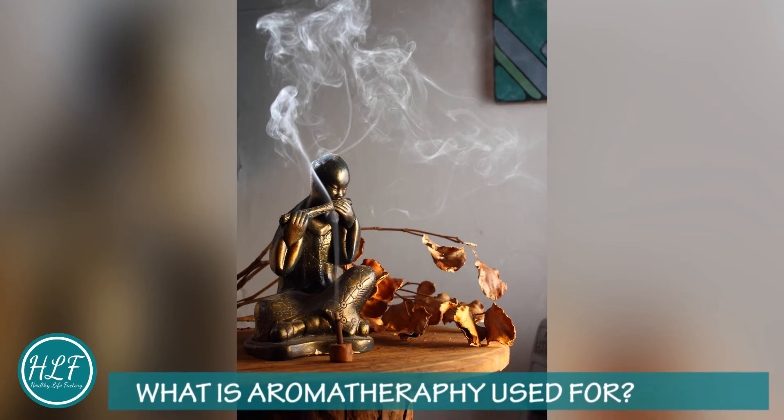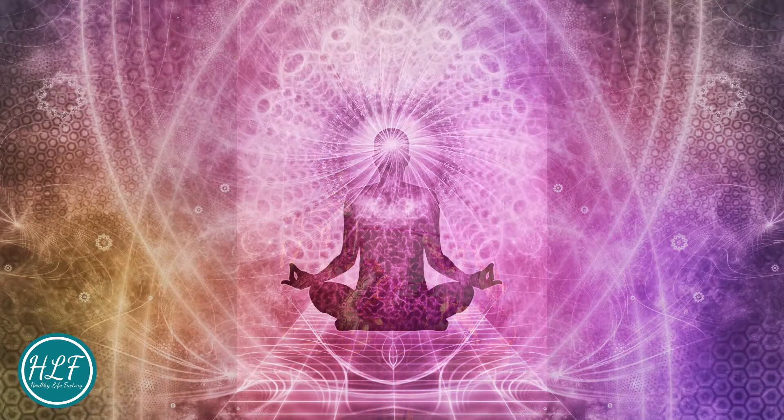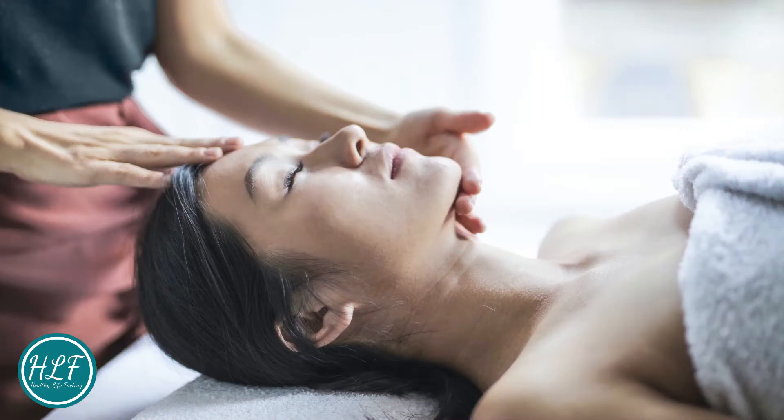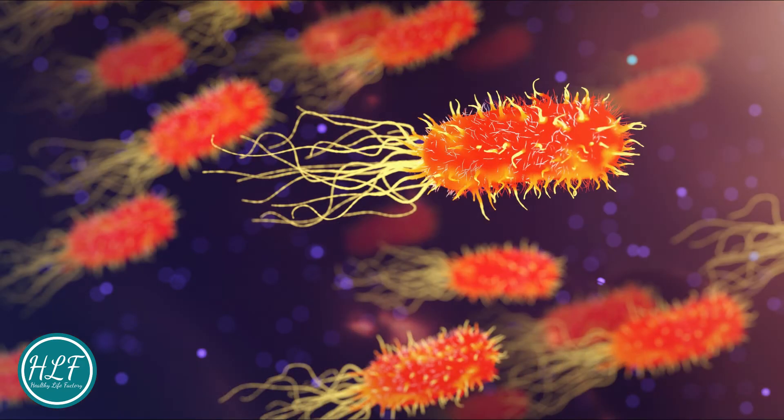What is aromatherapy used for? Aromatherapy has an array of benefits like: reduce stress, anxiety, and depression; boost feelings of relaxation; manage pain; treat headaches and migraines; improve digestion; improve sleep quality; and fight bacteria, virus, and fungus.